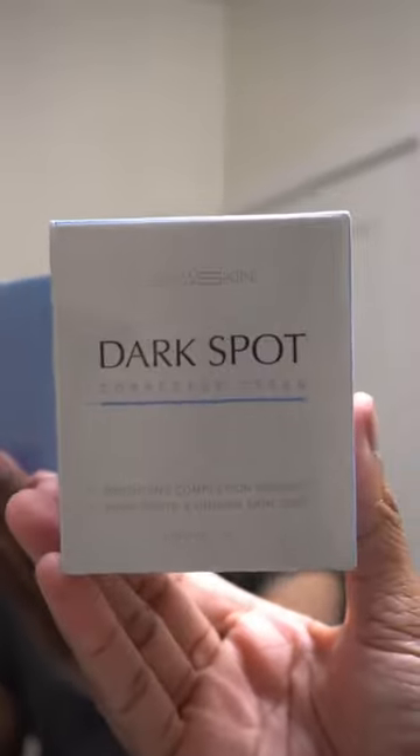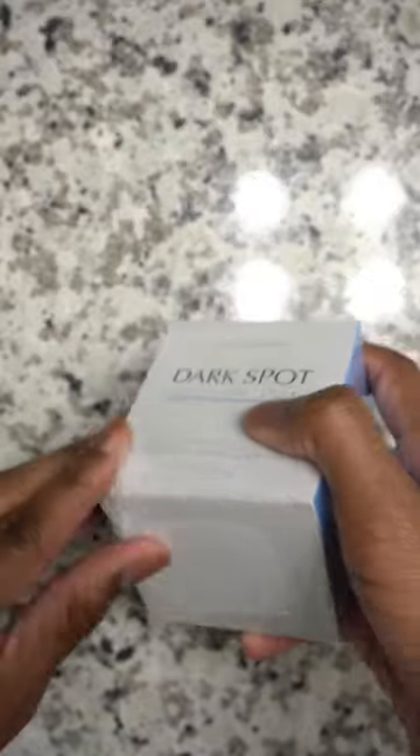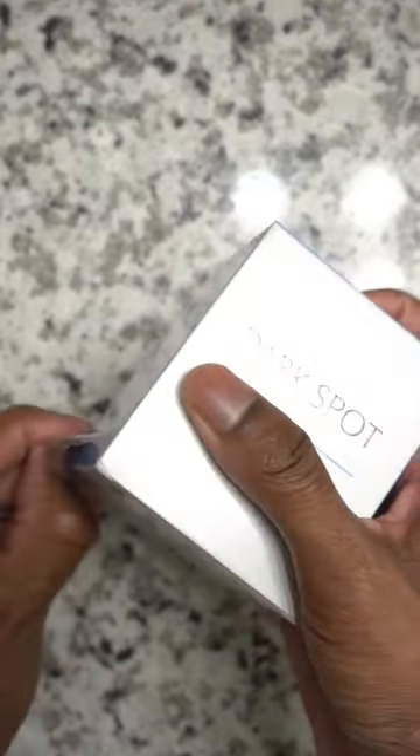Hey guys, we got some new skincare products for you guys to try and I'm excited to try as well. First up, we got a dark spot corrector cream — I'm really excited for this, I have a lot of dark spots on my face. The second one we got is some under eye masks.